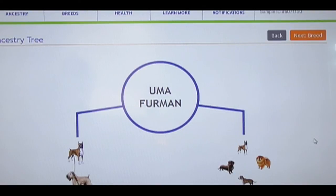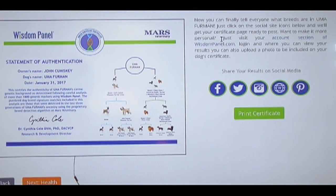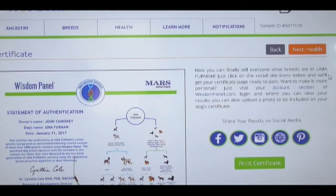Which is interesting — the Ancestry Tree. And next is the certificate, which is kind of neat. If your dog's not a pedigree, you can have them authenticated as a mixed breed. There's the Wisdom Panel DNA Kit. Thanks for watching.